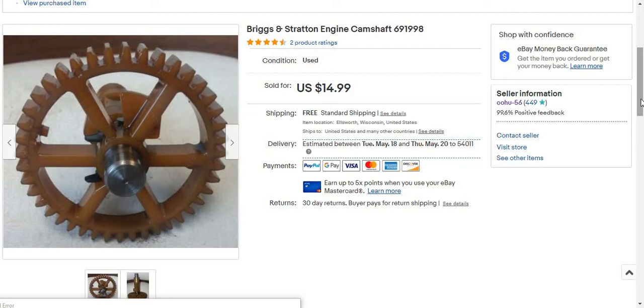And then I sold a Briggs & Stratton engine camshaft 691998. This sold for $14.99 free shipping. Shipping was about $3.50, after fees and everything. I got this for free — it was off a free weed eater push mower. I made about $9.30 profit. So that's not too shabby.